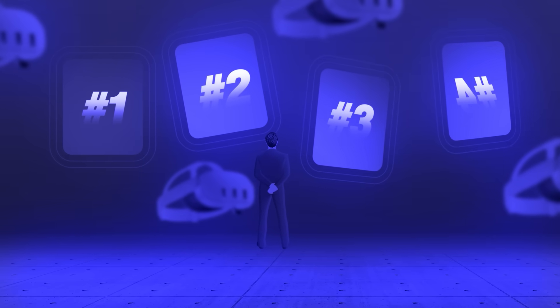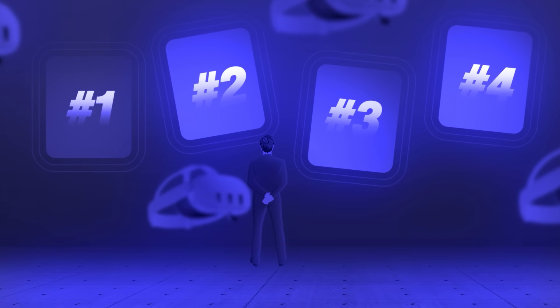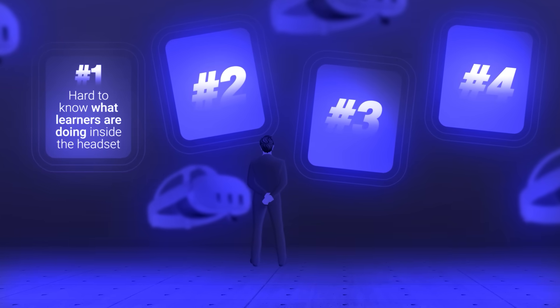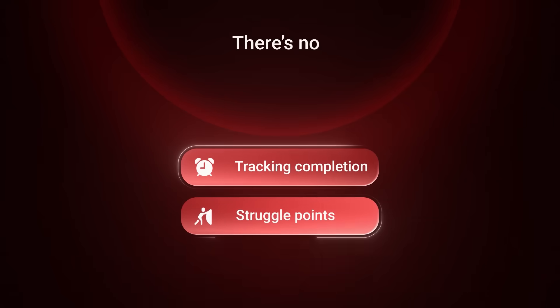Let's understand the four biggest challenges holding back VR training programs. Problem one: once learners put on a headset, you lose complete visibility — no tracking completion, struggle points, or performance. You're basically flying blind.